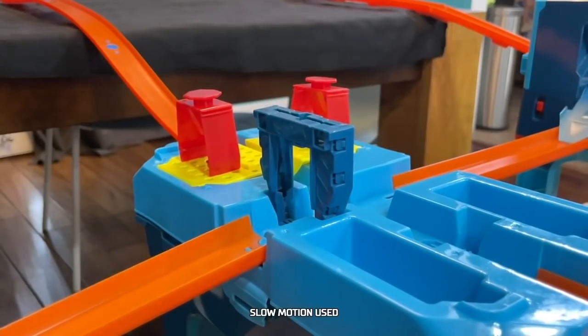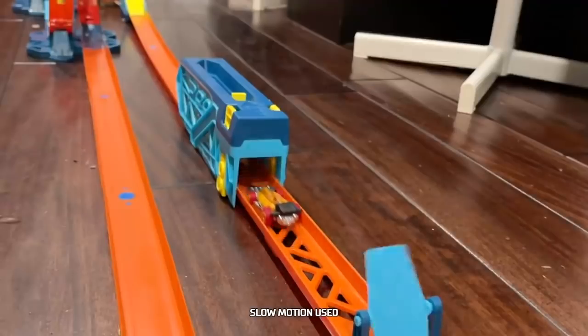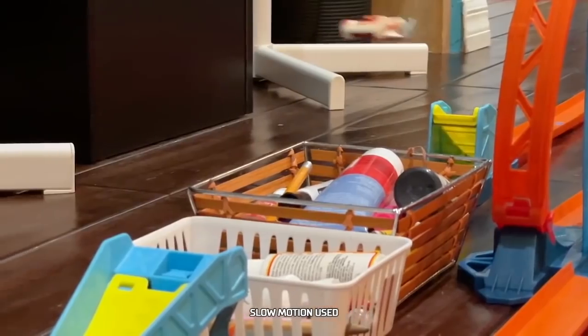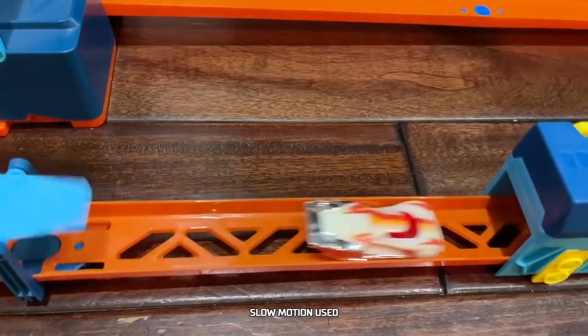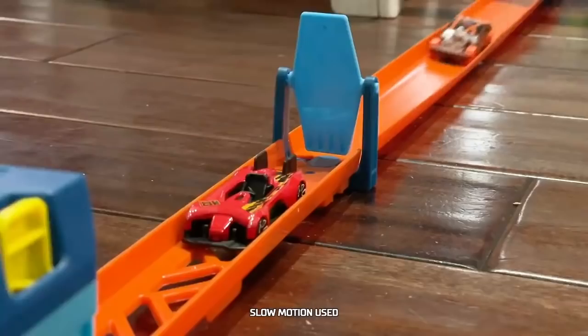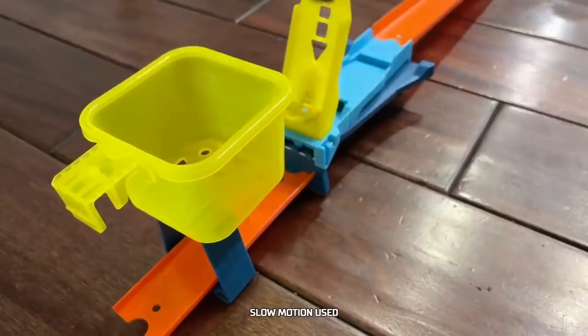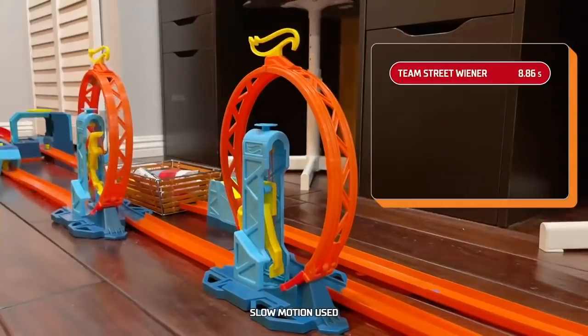Let's take a look at some of those bumps. Street Wiener's first handoff is a tasty one. Leinster Prototype transfers all its power to Lethal Diesel, which sent Electro Silhouette into the catch bucket. Team Street Wiener opens the competition with a strong showing.